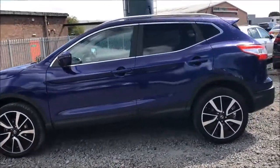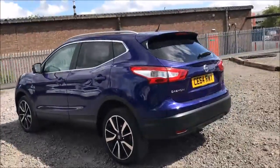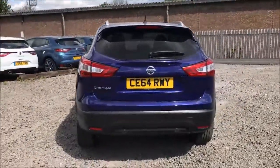The 19-inch diamond-cut alloy wheels and general bodywork are all in excellent condition. Here at Wessex Garages we also offer a Permashine package, guaranteed to protect your car's paintwork and interior fabrics for up to 7 years. You can ask an in-store sales representative for more information on this today.